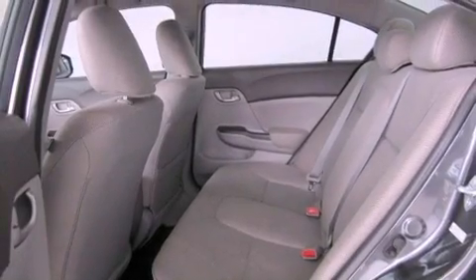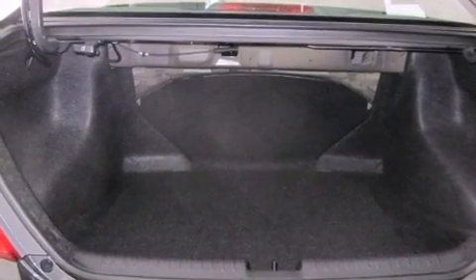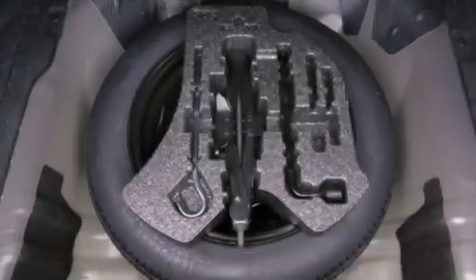The following features are also included: air conditioning, cruise control, full power accessories, a CD player, an electronic throttle, a passenger side vanity mirror, an engine immobilizer theft deterrent system, halogen headlights, a rear window defroster, and a rear spoiler.